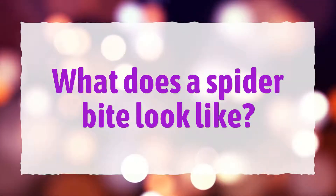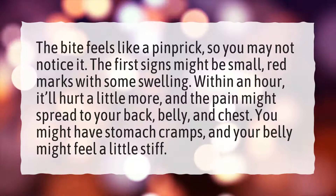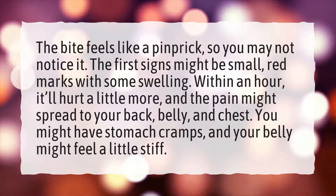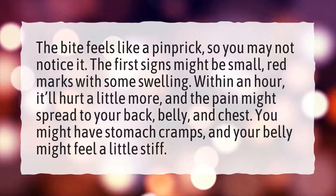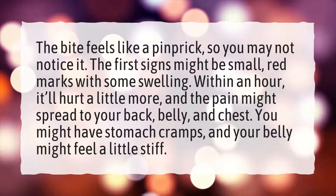What does a spider bite look like? The bite feels like a pinprick, so you may not notice it. The first signs might be small red marks with some swelling. Within an hour, it'll hurt a little more, and the pain might spread to your back, belly, and chest. You might have stomach cramps, and your belly might feel a little stiff.